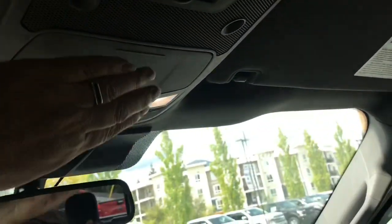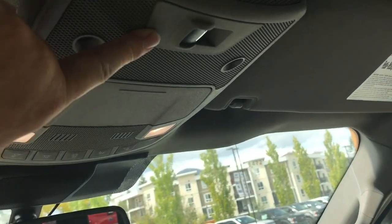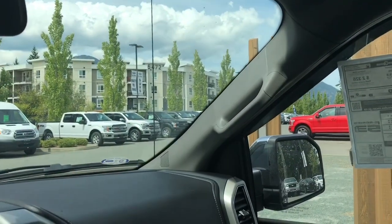You've also got a locking glove compartment, auto-dimming rear view mirror, universal garage door opener, lighting controls, sunglass holder, and in the back you have a power sliding window — that's what that button's for. And there's a grab handle for the passenger to get in.